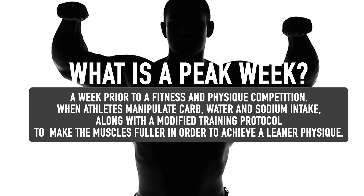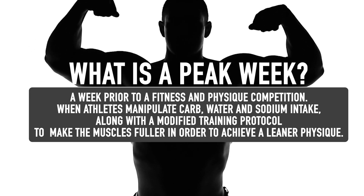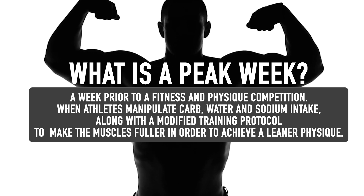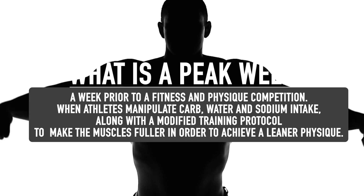When a bodybuilder steps on stage, they typically have done a peak week or two weeks before the competition where they carb deplete and then carb load, as well as manipulate their water and sodium intake, with the premise that this will make their muscles look bigger and fuller and their body look leaner. For decades, competitive bodybuilders have sworn by this technique to help them look better on stage. However, there's been little scientific evidence to confirm the effectiveness of doing this.